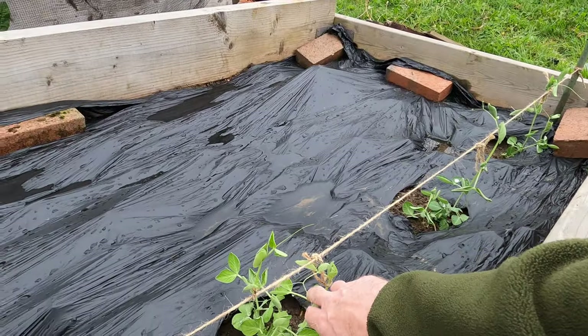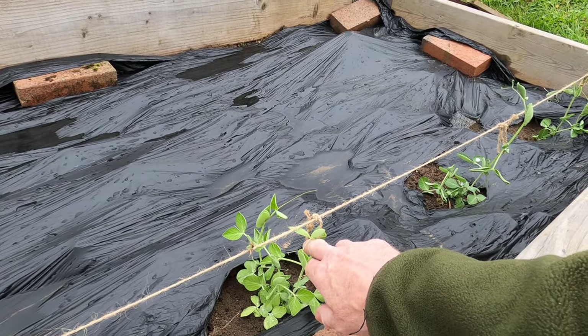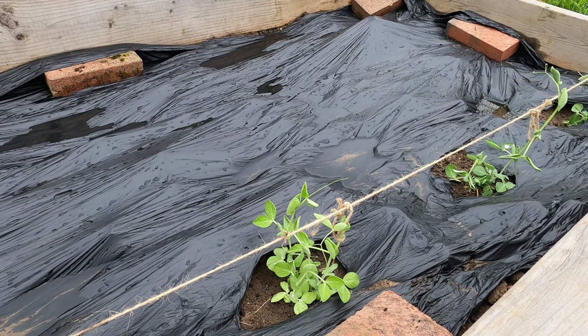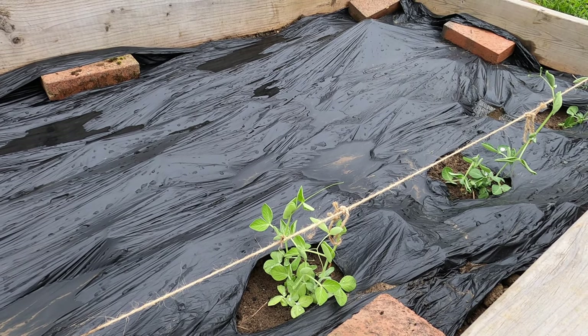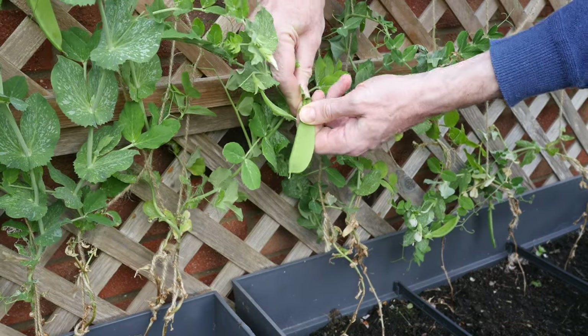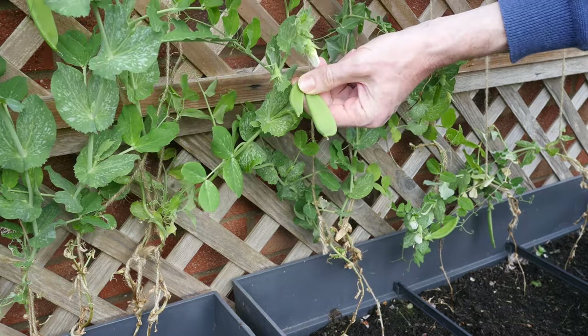I don't disturb the roots in any way. If I have two to three plants in a pot, I don't try to separate them — that way the roots don't get disturbed and the plants are happier. This is a sugar pot variety, and I've been lucky enough to already start harvesting plants I've got growing at home.